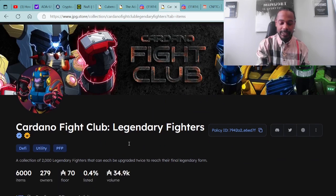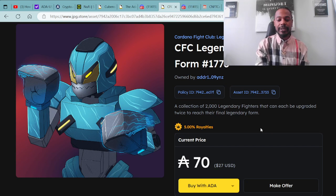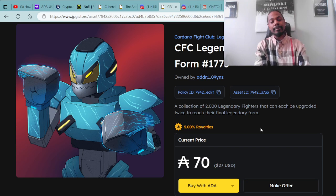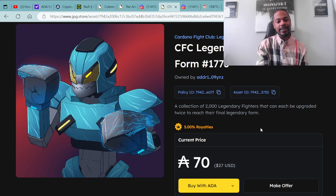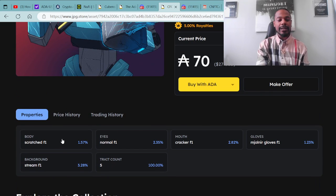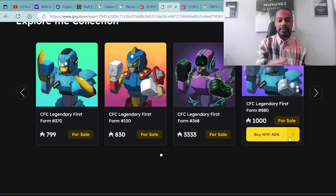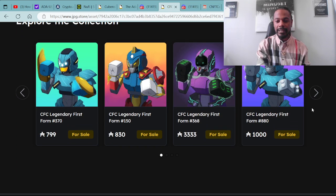We have Cardano Fight Club Legendary Fighter 1773 available on the floor at 78 ADA. He looks pretty dope — the aquamarine, aqua blue, sky blue color. Available for 70 ADA, which is also $27 USD. The body type is a scratched F1, the background is a steam F1, the eyes are normal F1. This is a five-trait fighter with the cracker F1 mouth, and M. Jolnir gloves F1. Here are a few more examples of fighters available at the JPG.store.